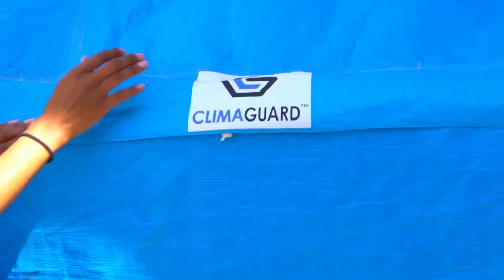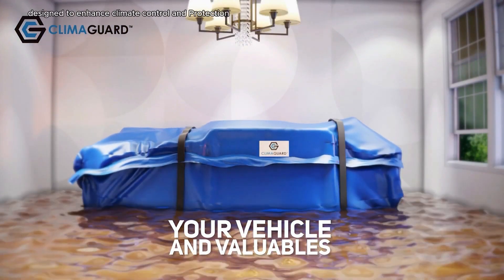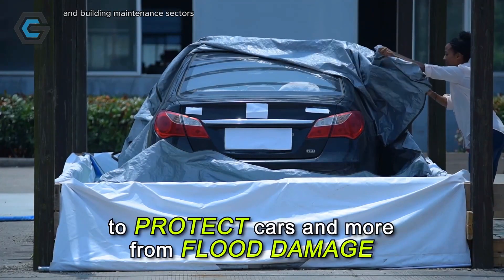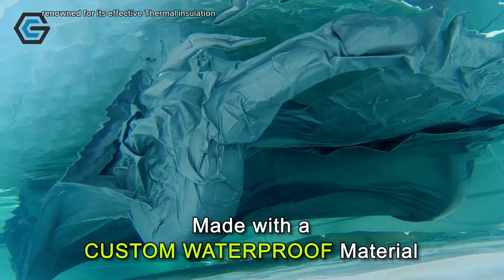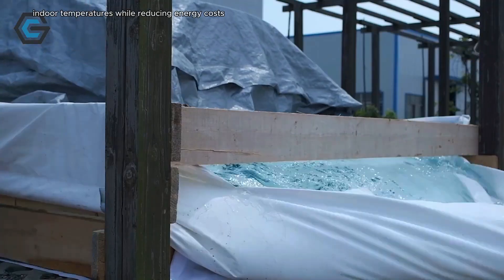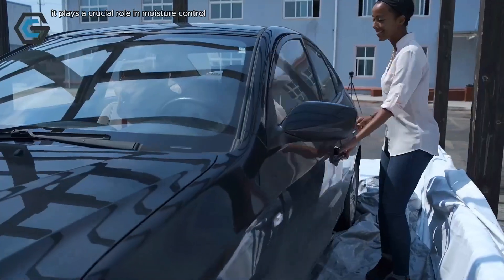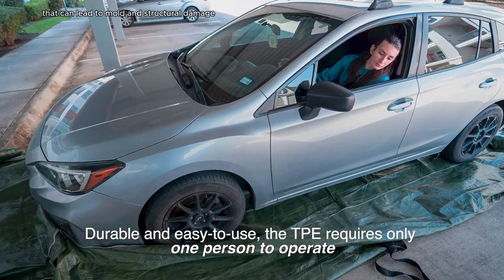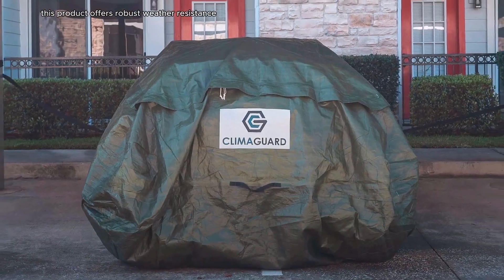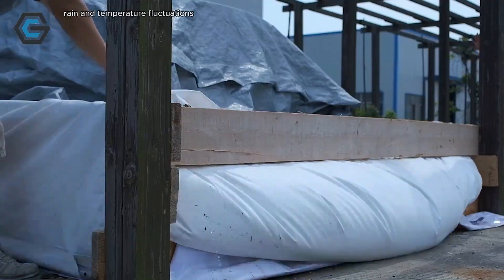ClimaGuard is a specialized product designed to enhance climate control and protection in various applications, particularly within the construction and building maintenance sectors. Renowned for its effective thermal insulation properties, ClimaGuard helps maintain consistent indoor temperatures while reducing energy costs. Additionally, it plays a crucial role in moisture control, preventing humidity buildup that can lead to mold and structural damage.